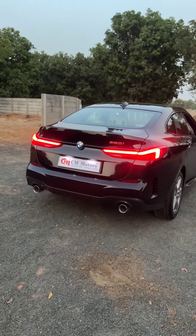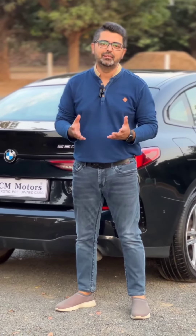If you want to own this BMW, contact us at 99787 78790, or you can visit our website at www.cmmotors.in. Thank you.